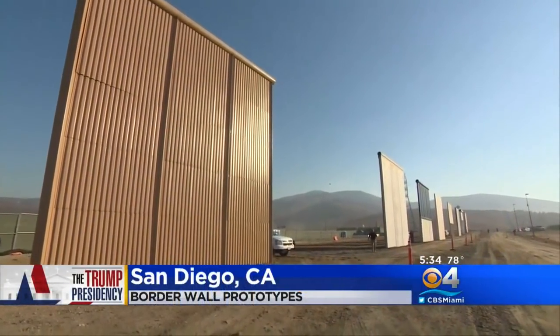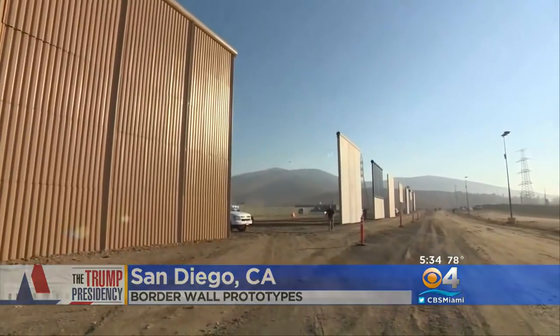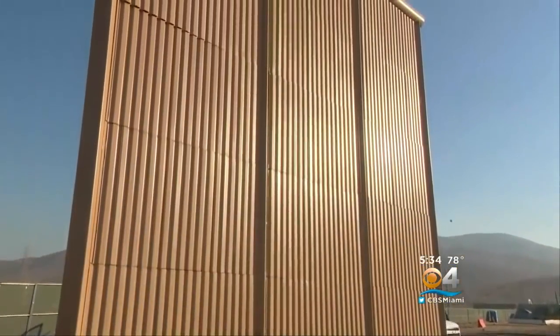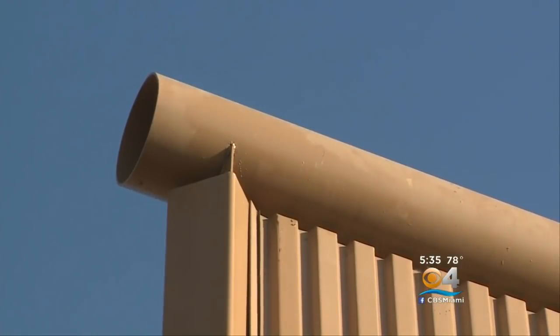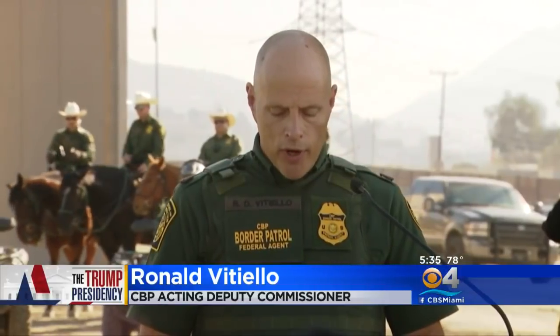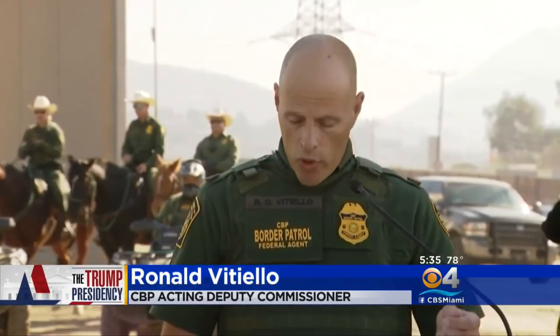Eight massive walls sit near a border crossing between California and Mexico. Six different construction companies built these prototypes for President Trump's proposed southern border wall. These prototypes are vitally important for the future of border security here in San Diego as well as the southwest border.